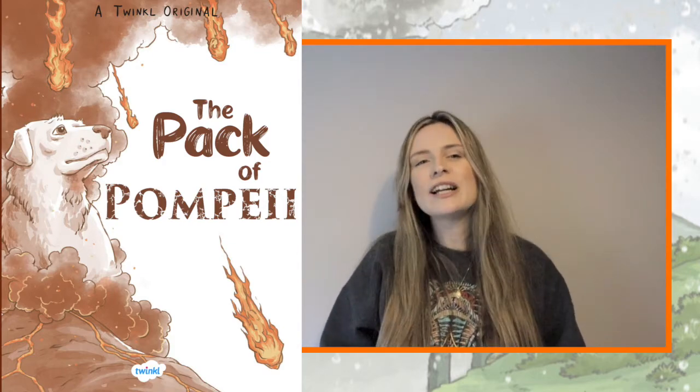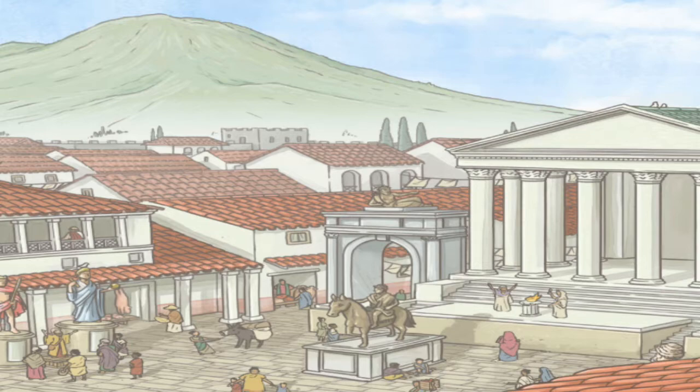The Pack of Pompeii is a brilliant storybook for Key Stage 2 children all about the eruption of Mount Vesuvius and the consequent destruction of Pompeii. It's 79 AD.